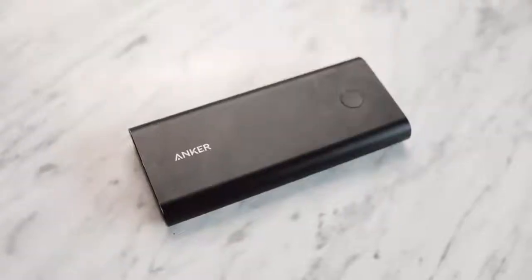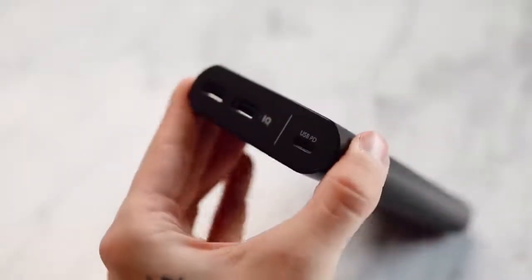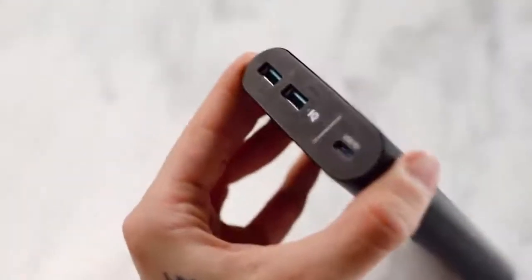Next up is a phone charger, or a laptop charger, or an iPad charger, because this is a multi-purpose charger. I love these — I have three of them. They're the Anker brand chargers, I'll link them below. You can plug in your phone, your laptop, anything into the side of this, and it charges at rapid speed. This holds so much power inside of it — you can charge your phone like up to eight times on this.